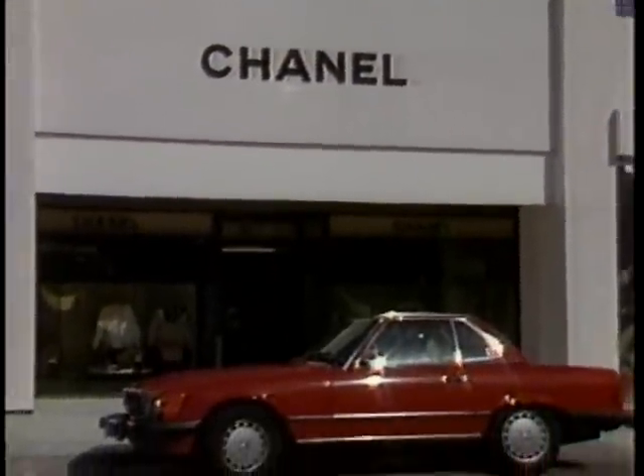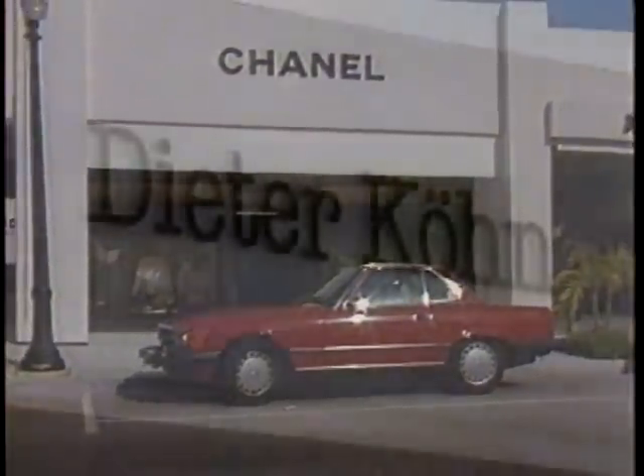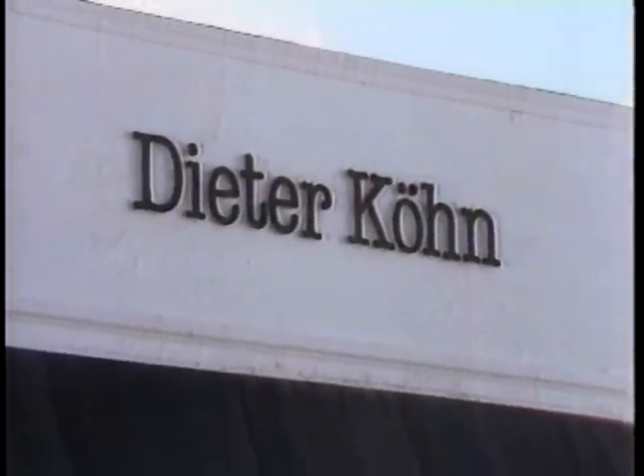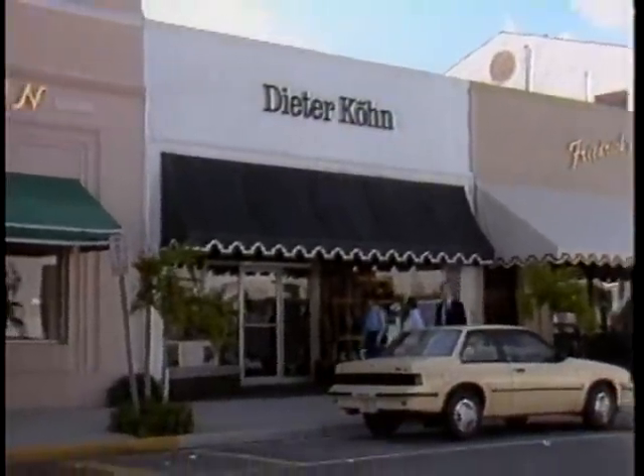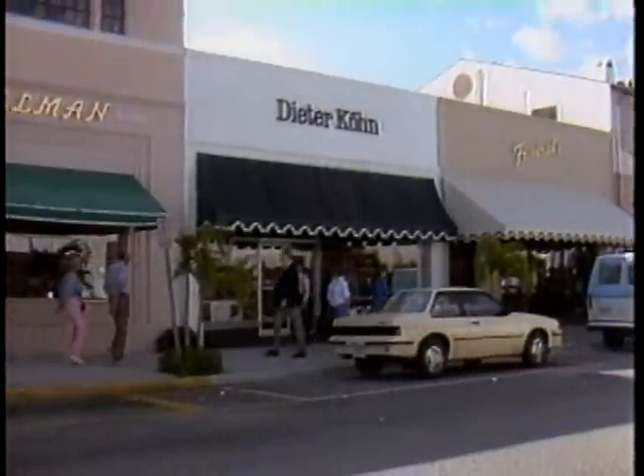And that's why the portrait studio of Dieter Kuhn has been so successful. Kuhn creates striking, one-of-a-kind portraits with a system of his own design, centered around a 500-pound view camera.